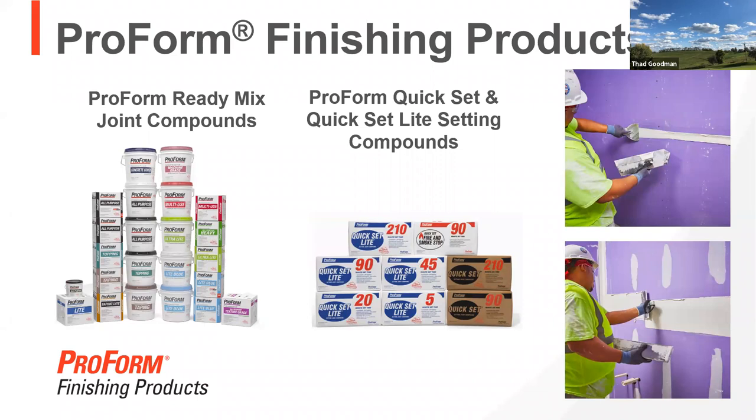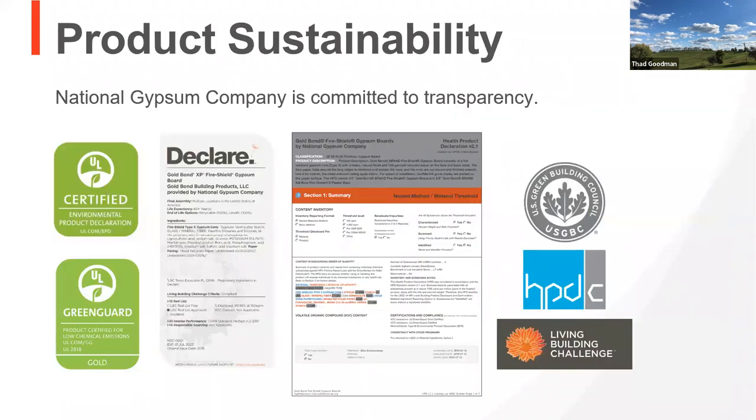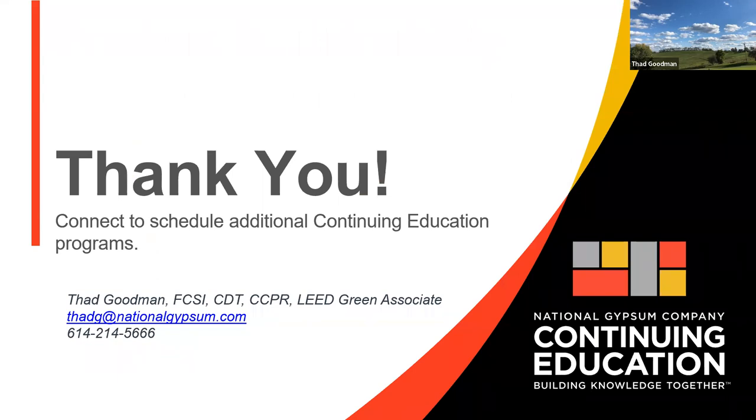Our ProForm products include a full line of joint compound products — setting compounds and boxes and buckets used out on job sites. We're the preferred product in many places across the country. We're committed to sustainability, with Declare labels, EPDs, HPDs, and GreenGuard Gold products. If you have questions, reach out to us — we'll be happy to help. These are all located on the design and resource part of our website. Okay, Mark — I think I'm done. Thanks for having me.